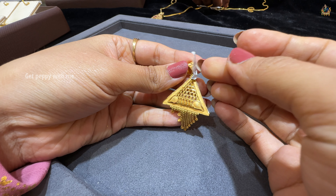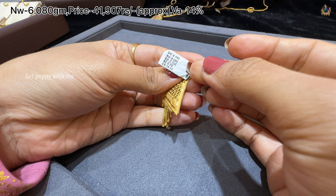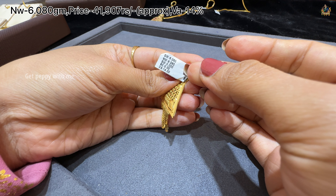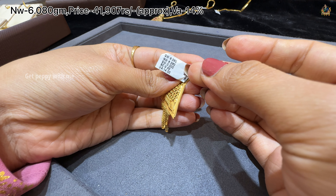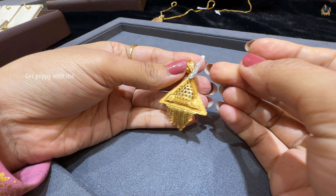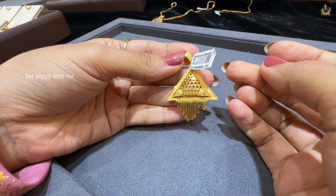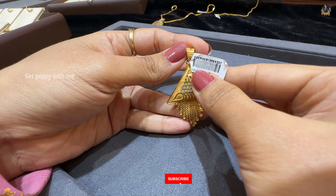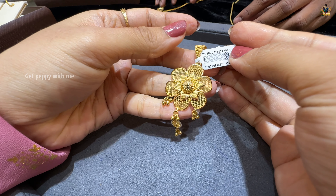Next one is very lightweight — net weight is 6.080 grams, price is 41,907 rupees, and wastage is 14%. It's feather light. It's like you can see the strings of gold ending in a beautiful circular pattern.